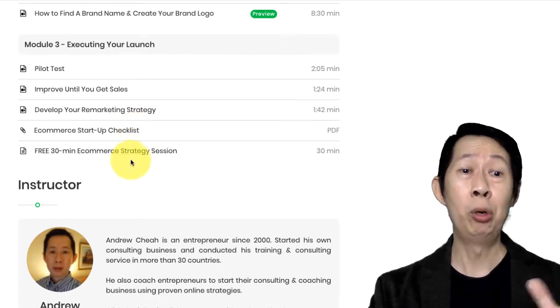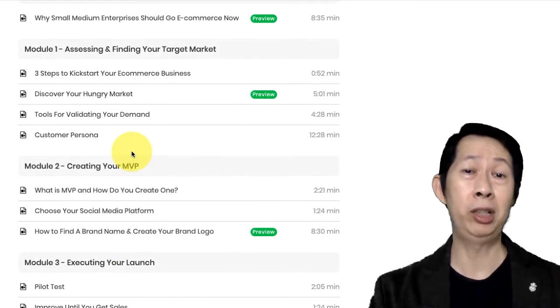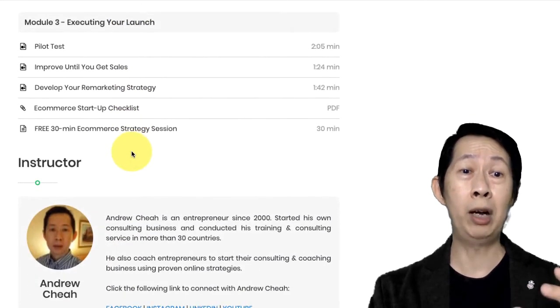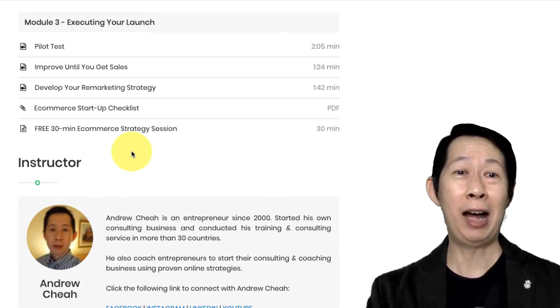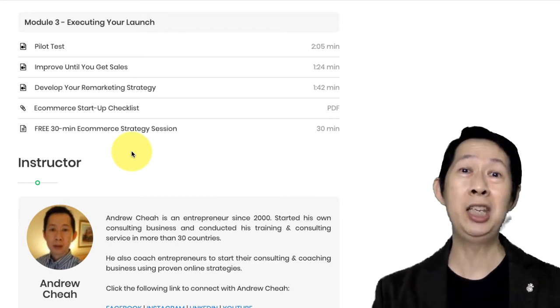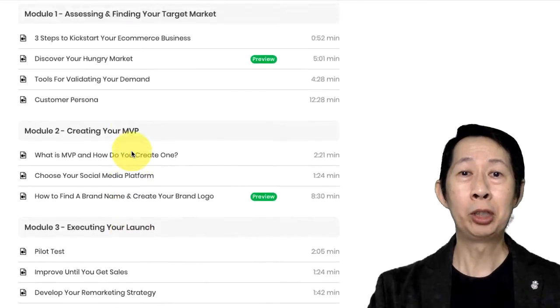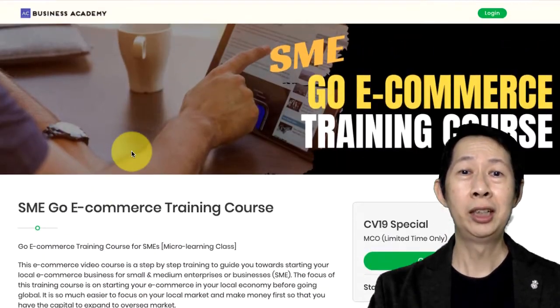You can also get a free 30-minute e-commerce strategy session when you complete the course. If you want to strategize with me on what kind of e-commerce business strategy you want, just go ahead and register for it.